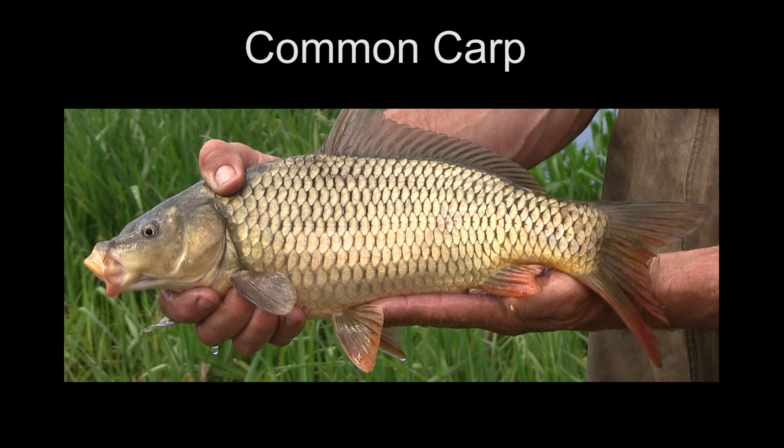This is the common carp, introduced from Europe in the late 1800s. This is a fish species you definitely do not want to introduce into your pond or allow to be introduced. It is a rooter — it digs around in the bottom, disturbs the sediment, disturbs rooted aquatic plants, and causes very poor water quality. The water becomes very turbid, affecting sight feeders such as bluegill, largemouth bass, and red-eared sunfish, causing a very poor sport fish population. It also competes directly with these fish for food and space.